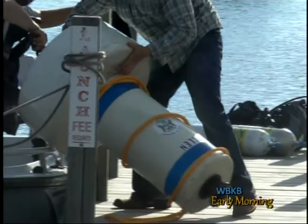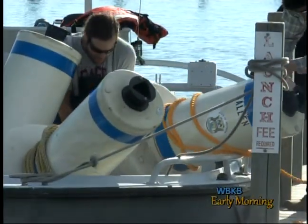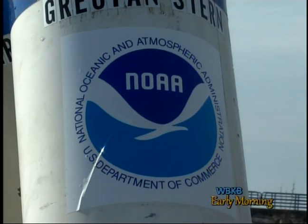Lusardi says they also take this time to photograph the shipwrecks before algae sets in for the summer, and that the buoys will stay out on the lake until about October.